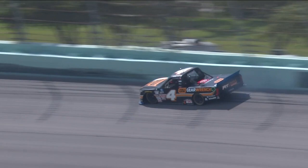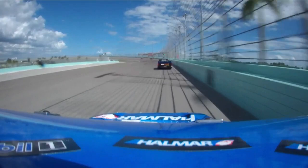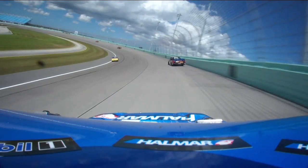Here's a good look from Friesen's perspective — that's John Hunter just in front of him. That's when he scraped it the second time. That's what did the damage and cut that tire down for sure. Third time wiped him out.